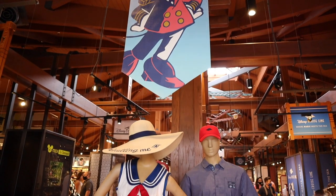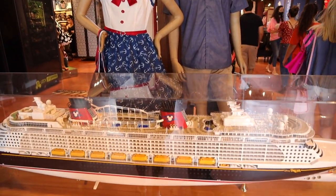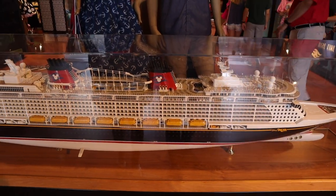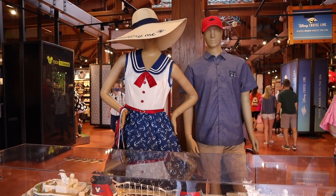So right when you first walk in, you're greeted with Disney Cruise Line merchandise everywhere. And a giant scale replica of the Disney Dream. This is exciting, Jen. Yeah, it is. Let's go look at some merch.